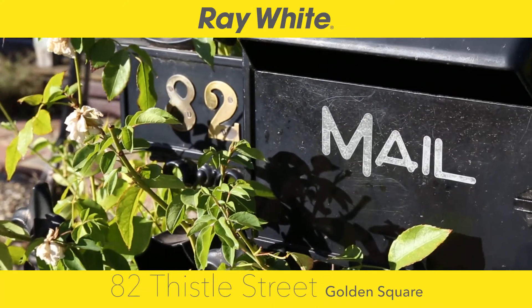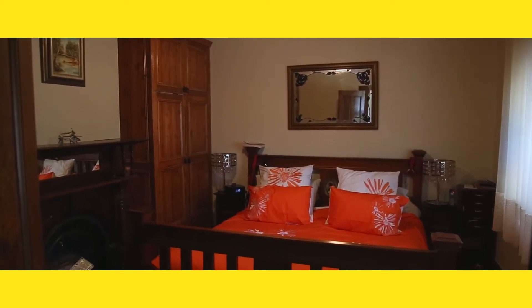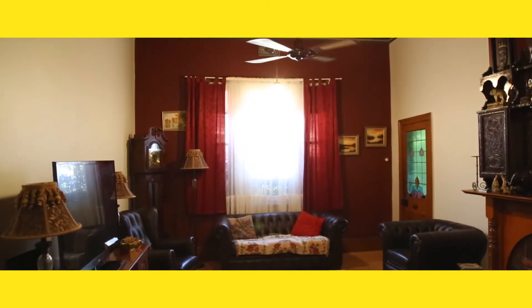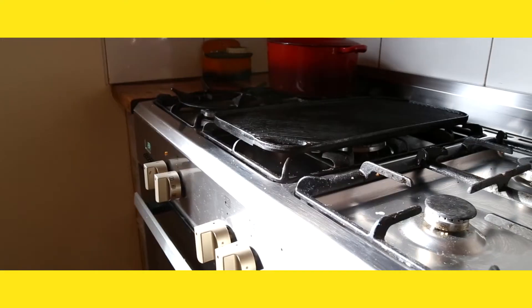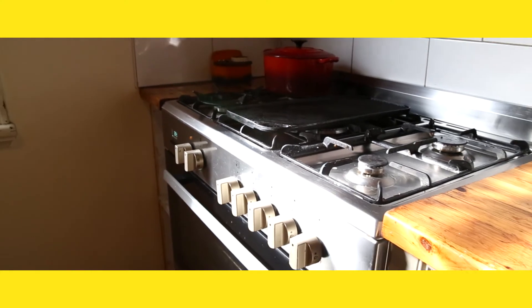Set on a sizable 800 square meter allotment, this large family home is filled with unseen potential. The farmhouse style kitchen includes a 900ml gas and electric cooktop plus extra storage space for every pot, pan and spatula.